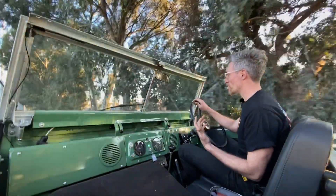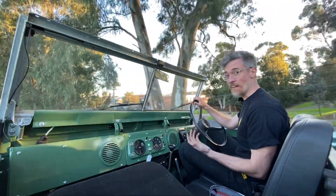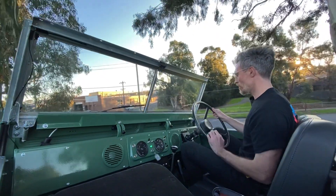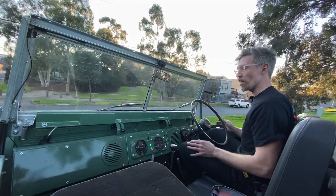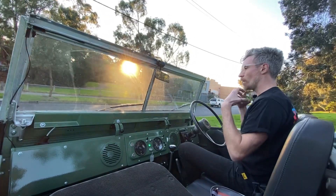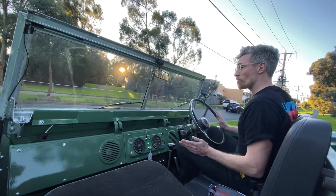And then the other great thing is regen braking. So I point the car down the hill, take my feet completely off all the pedals once we get round the corner, and I have a controlled slow descent without using the brakes, so there's no skidding, and I'm putting power back into the battery — charging the battery while I'm doing this.